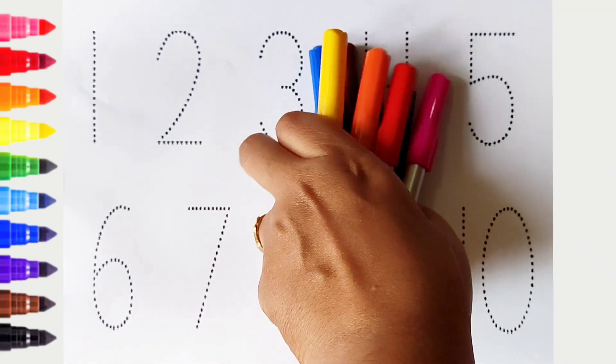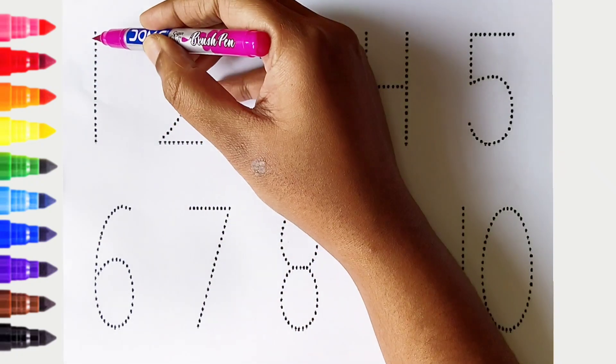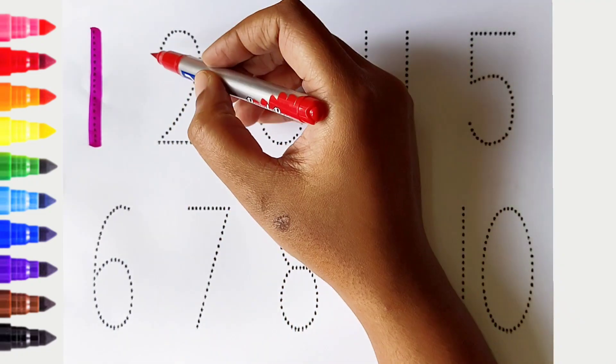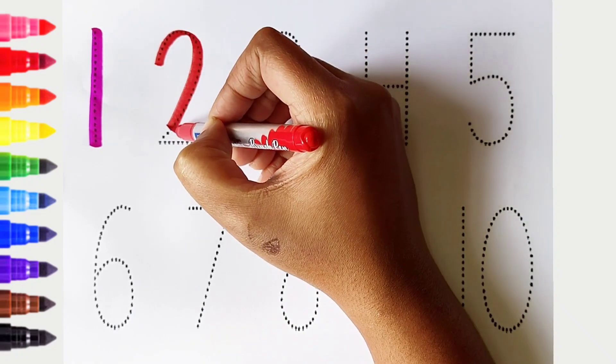Hi kids, today we can learn the numbers from 1 to 10. Let's begin. 1. Pink color. 2. Red color.